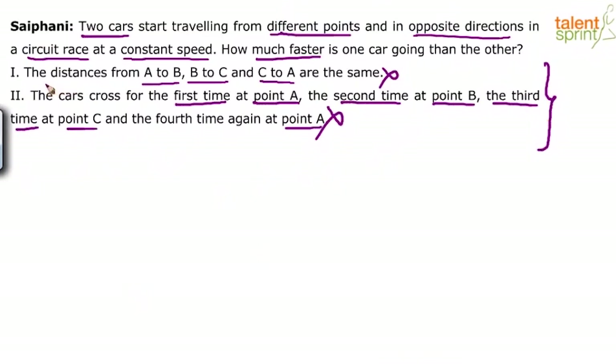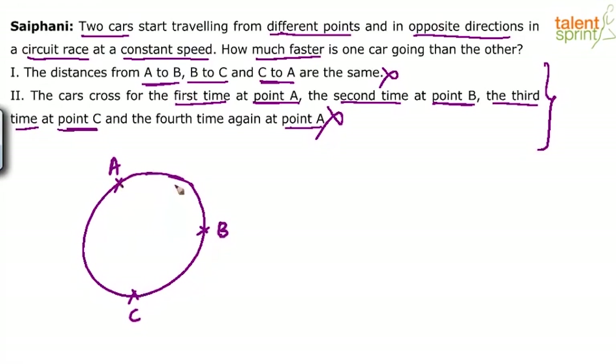So let us go for the combination. When you combine, there are two pieces of information: one says distances from A to B, B to C and C to A are the same; and the second says the cars cross at point A for the first time, point B for the second time, point C for the third time and again at point A for the fourth time. Let us assume this is the closed loop — a closed circuit. It may be circular, triangular, rectangular, oval, or any shape — it is a circuit race, a closed loop.